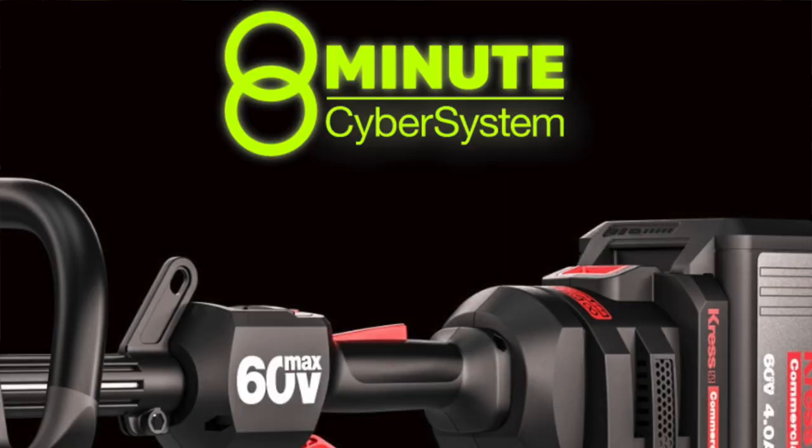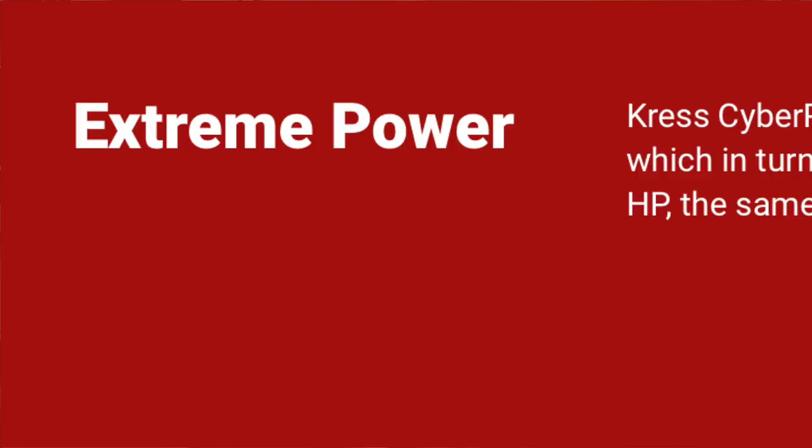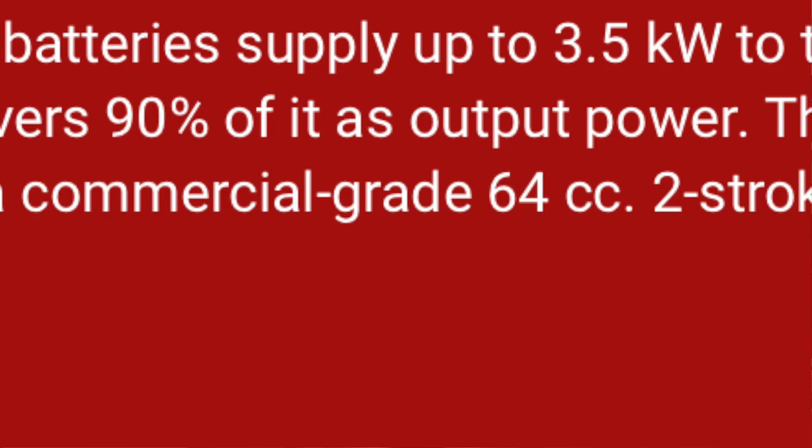Their proprietary batteries are all about thermal management — the batteries run cool all the time, enabling unprecedented power delivery. Their CyberPack batteries boast two times the power of other batteries on the market, delivering 3.5 kilowatts of power to their brushless motors, with 90% of that as output power — equal to 4.35 horsepower or the equivalent of a 64cc two-stroke engine.